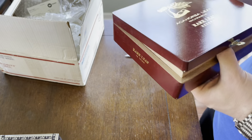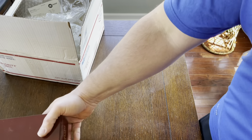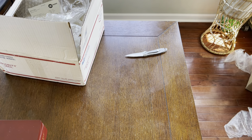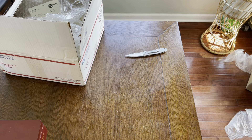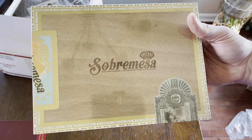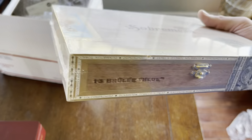There is the Aganorsa Rare Leaf Reserve — super hard to get. I'm excited to have them regardless of whether they're the Titans or not. And while we're here, one of my favorites — super excited to have this — that's right, the Sobramisa Brulee Blue.